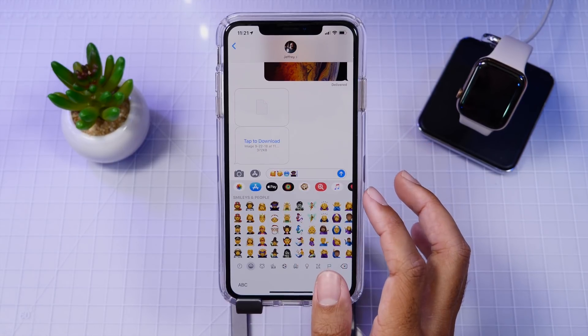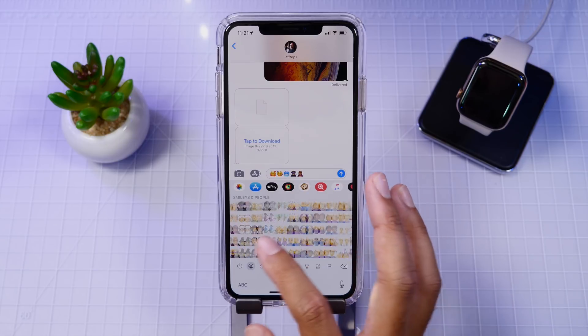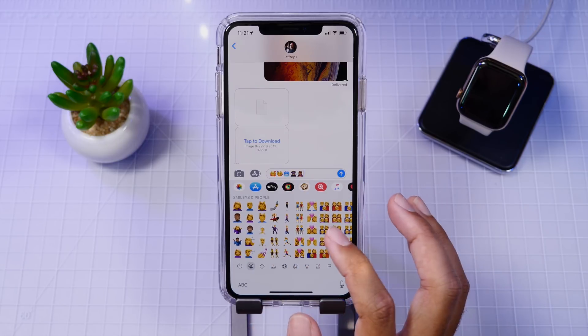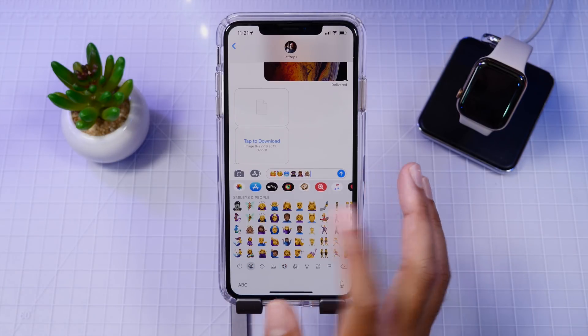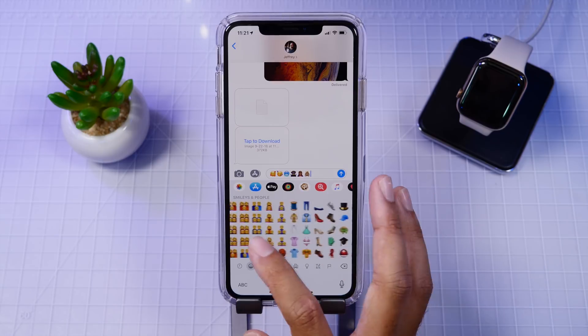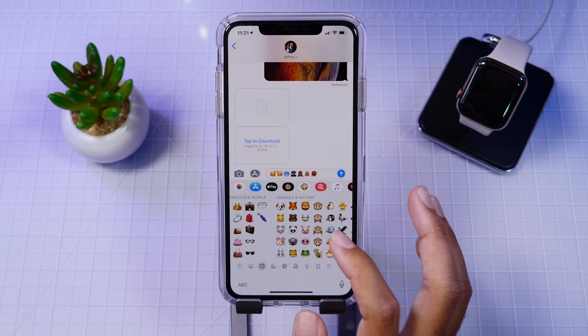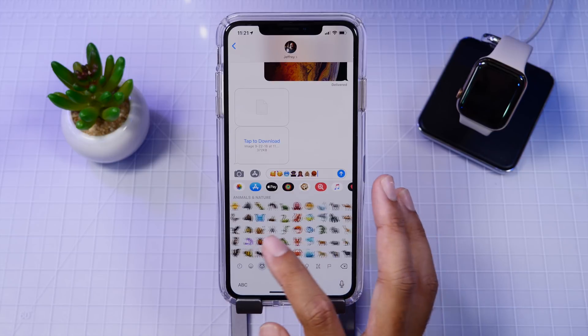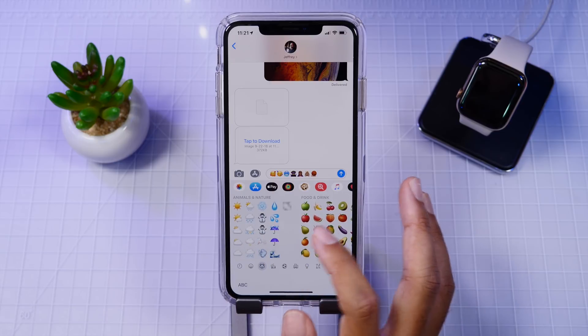So right now you might be asking, how do I get these? How do I start using them? Unfortunately it's only available to public and developer beta testers. These will become available to the public though in an official update sometime soon. But if you do want to check out these emojis and start using them right now and just can't wait, I will have a link down below where you can check out how to get on the public or developer betas.